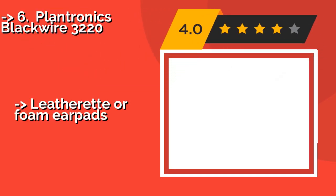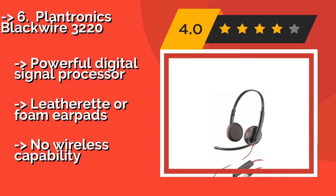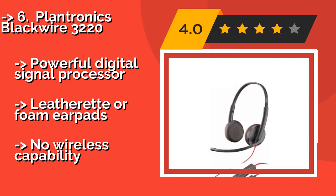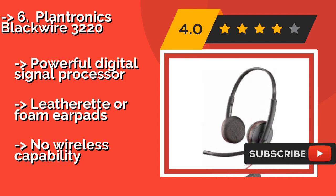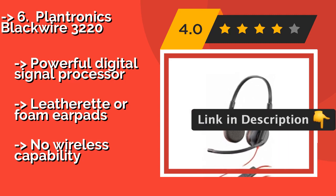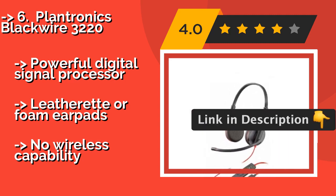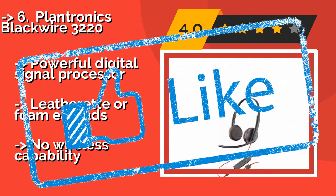6th is the Plantronics Blackwire 3220. From one of the major players in professional telecommunications, the Plantronics Blackwire 3220, around $66, makes it easy to hear any conversation. This particular model has a stereo output, but it also comes in mono and single-sided configurations. It features a powerful digital signal processor and leatherette foam earpads, but has no wireless capability.